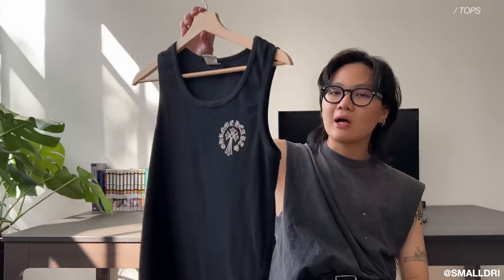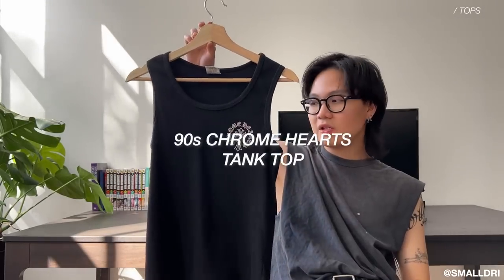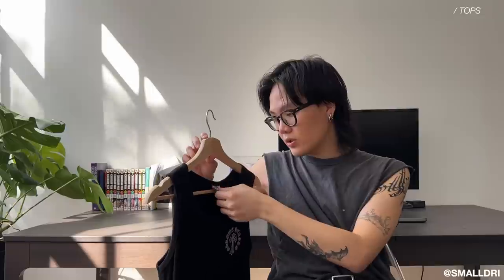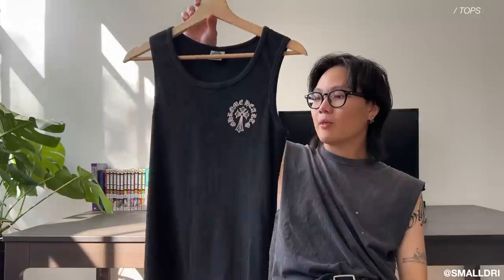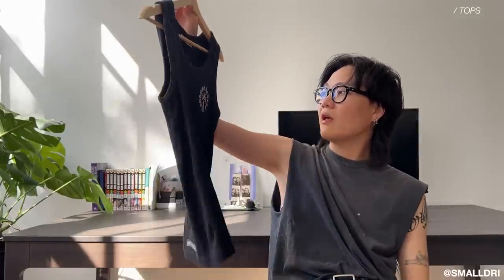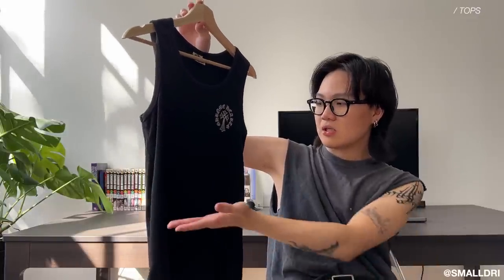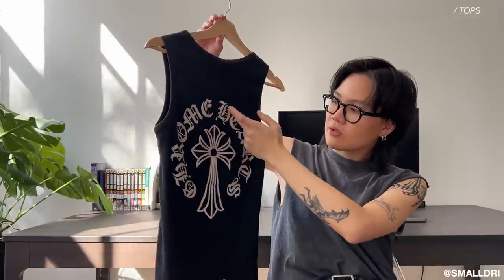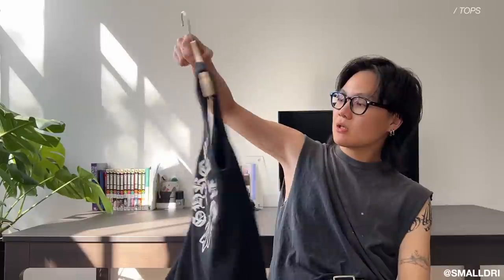Lastly for the tops, this is a vintage 90s Chrome Hearts tank. For some reason this tank is actually super warm — I think it might be the thermal material. This is an older Chrome Hearts tag. I bought it second-hand around two to three years ago. What I like about it is it's not too long, so you can just tuck it in — it's a perfect length to tuck into your pants so it fits super nice. I love the back graphic — it says Chrome Hearts here with the circular pattern and a really big cross. This is such a nice piece to wear and since it keeps you warm you can still wear it in fall and winter under some tees and jackets.